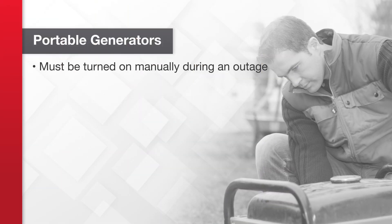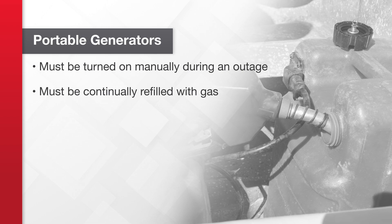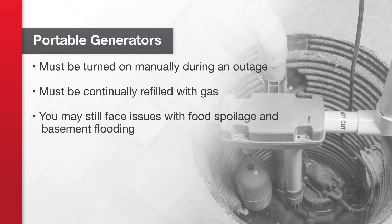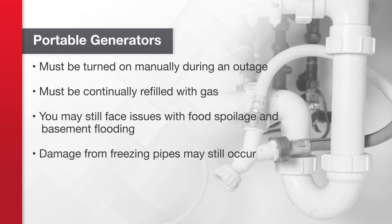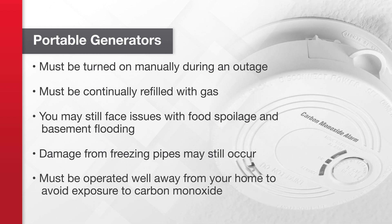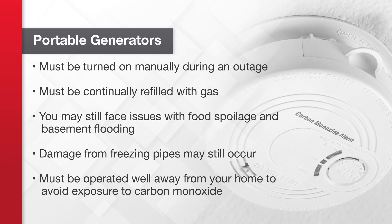There are pros and cons to both choices. A portable generator requires more work but is less expensive. Portable generators must be turned on manually during an outage and you will have to continually refill the gas for the duration. If you're away from home during an outage, you may still face issues with food spoilage and basement flooding if your sump pump turns off. If you are away in the winter and your heat goes off, damage from freezing pipes can be devastating to a home. In addition, you need to operate a portable generator well away from your home to avoid exposure to carbon monoxide.